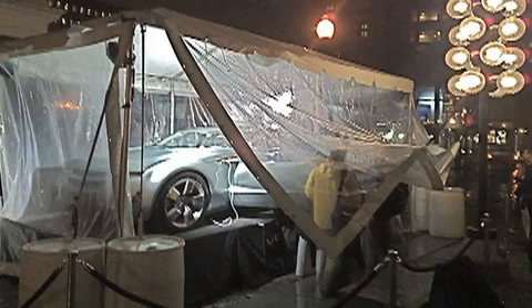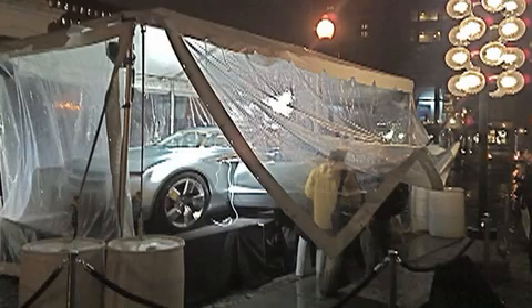Hey, this is Steve Garfield from SteveGarfield.com. We're here at Faneuil Hall Marketplace. The GM Volt car is here — the electric car. And Bob Boniface, the GM Advanced Design Center General Manager, is here.